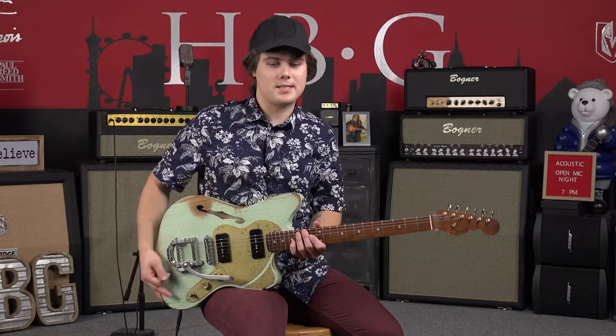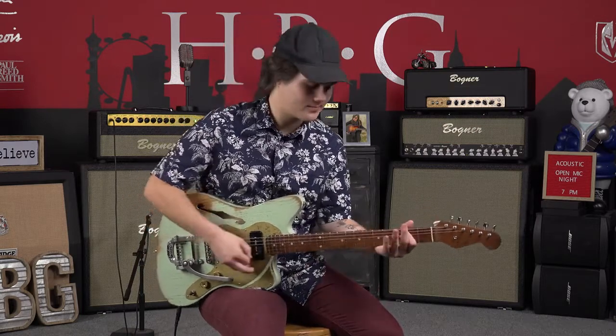Alright, this is Jason Kurtzen with Heartbreaker Guitars, and today we've checked out the Paoletti Nancy 112 Lounge. Don't forget to like, comment, and subscribe if you like this video. Thanks a bunch, guys.